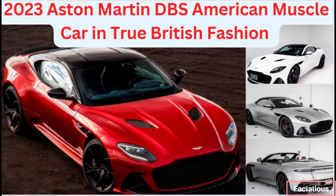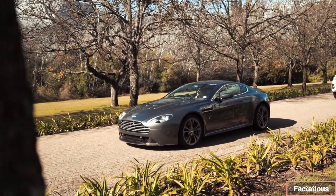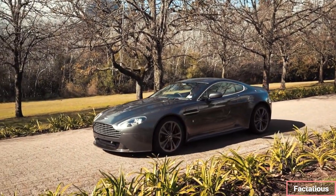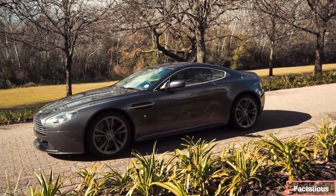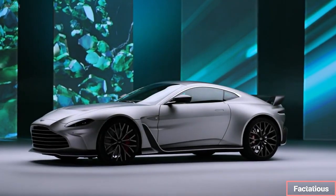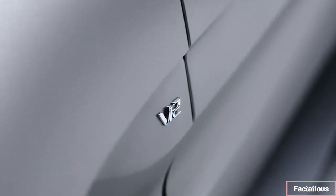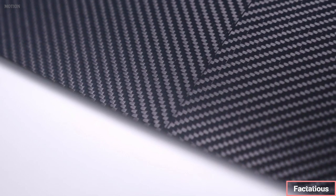The 2023 Aston Martin DBS follows the same formula, but in true British fashion it's far more dignified, with a stately appearance and high-class cabin. It also costs a king's ransom. Wealthy aristocrats lucky enough to afford one of these beauties will find the 715-horsepower V12 engine both refined and mega-powerful, but the DBS isn't a focused sports car.